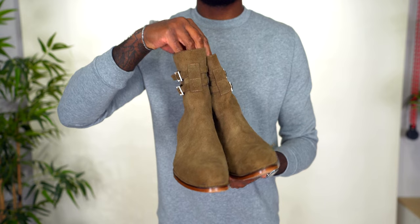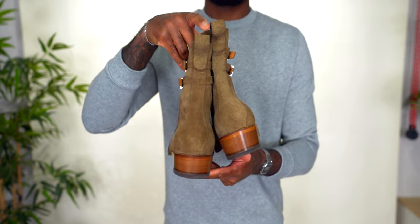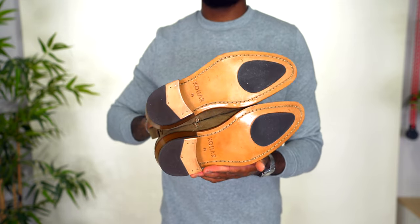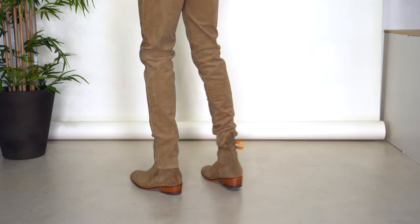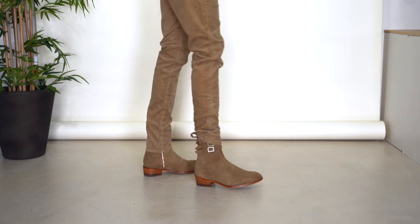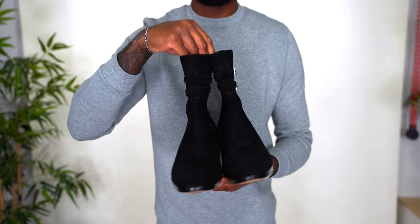Next category is strap boots — I have three pairs, all by the brand Collar Clothing. For those not familiar, they're a luxury streetwear brand based out of Toronto, Canada. I've done collaborations with them in the past, and all three of these boots came from working with them. They're called strap boots because of the straps around the ankles. First up are the tan suede strap boots — unfortunately not available anymore — but I absolutely love the color and overall aesthetic. They look great on foot and are very versatile.